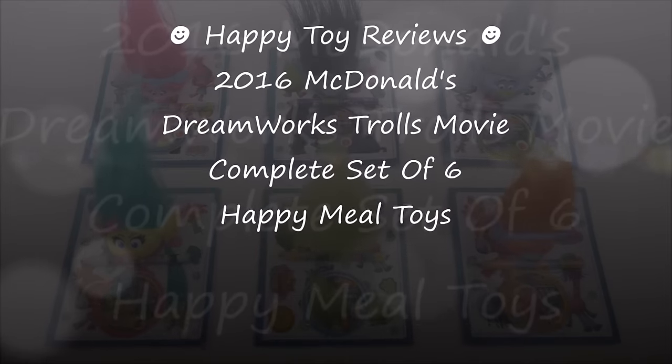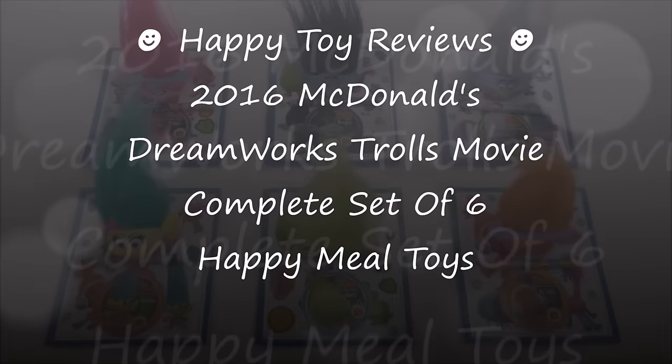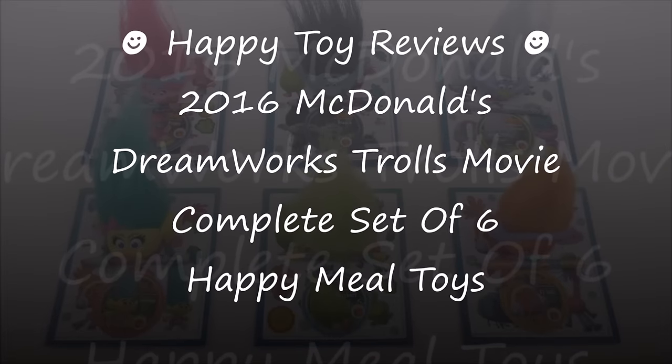Hello everybody, this is Happy Toy Reviews and today we're going to review the 2016 McDonald's DreamWorks Trolls movie complete set of six Happy Meal toys.